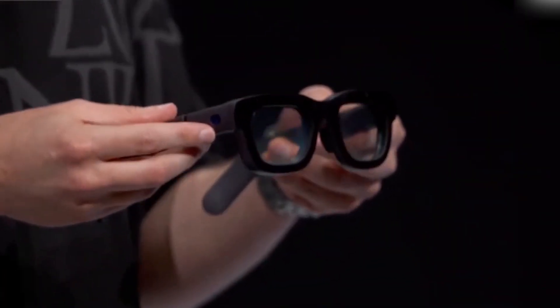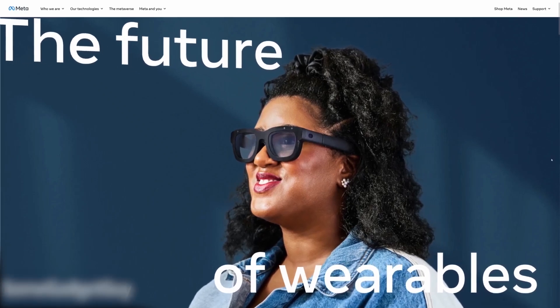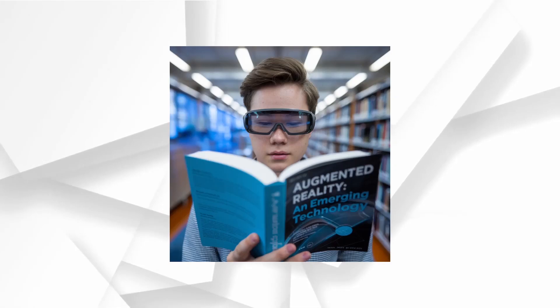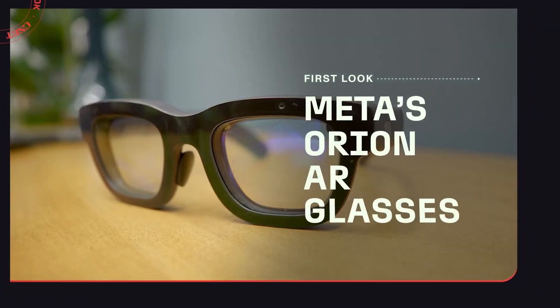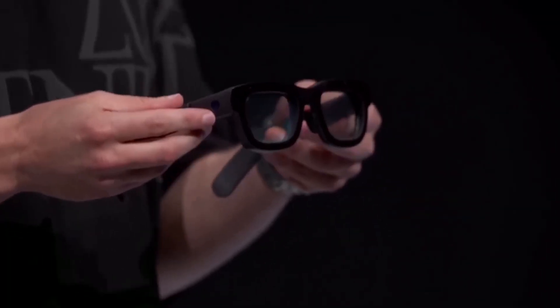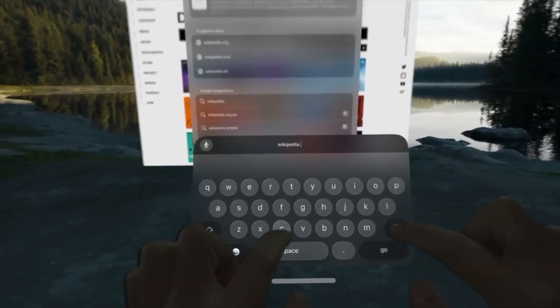Today I've got something truly groundbreaking to talk about. I believe these are the future of augmented reality. We're on the verge of a new era in how we interact with the digital world, and I'm convinced it's going to change everything. Meta Orion is, without a doubt, the most advanced pair of AR glasses I've ever encountered, and in this video I'm breaking down exactly what makes them so revolutionary. Whether you're a tech enthusiast or just curious about the future of AR, I believe you'll find this exciting. The future is here.